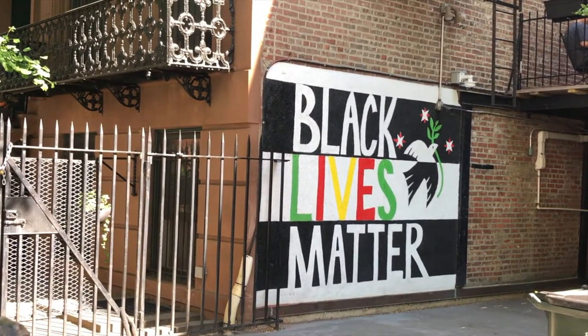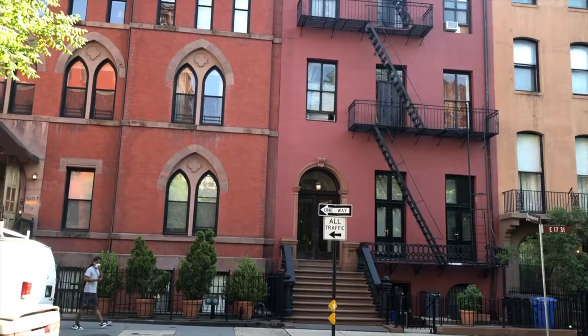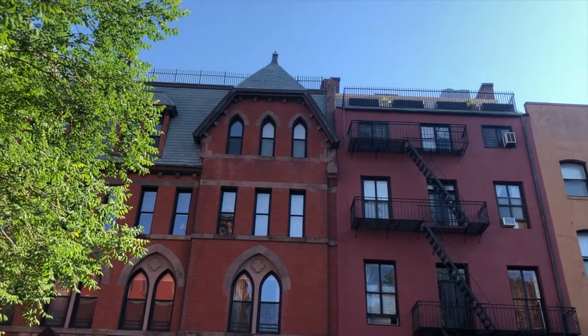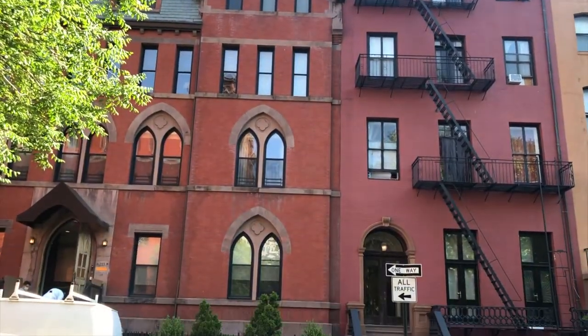17th Street is mentioned in Black Buck, a great satirical novel by a friend of mine, Matteo. In the book, the street is just treated as this obnoxiously wealthy location that stands in contrast to where Buck grew up. And yeah, that doesn't seem far off. Behind me is Landmark 17, a fancy residential building. Eric Clapton once lived there — the penthouse has glass ceilings and outdoor hot tubs.